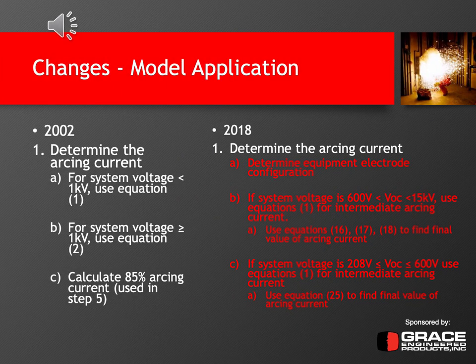Looking at Step 1 — determining the arcing current — in 2002, there are three things: for system voltages less than 1 kV, use equation one; for voltages greater than or equal to 1 kV, use equation two; and then also calculate 85% of the arcing current determined in steps A or B — that'll be used in step five. In 2018, you still need to determine the arcing current, but there are additional steps first. You need to determine the equipment electrode configuration — HCB, HOA, VCB, VCBB, or VOA. Then see if the system voltage is between 600 volts and 15 kV; if so, use equation one for the intermediate arcing current.